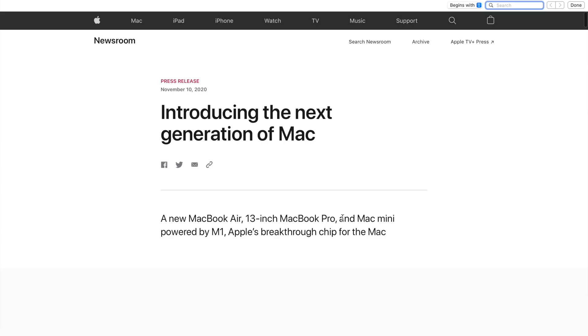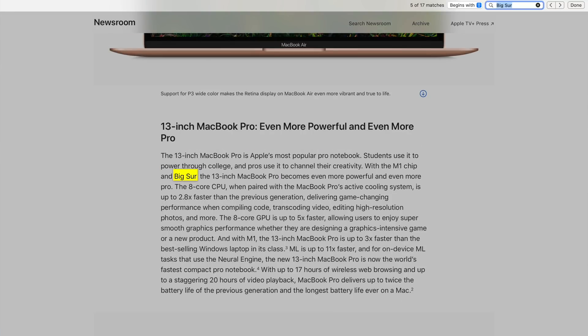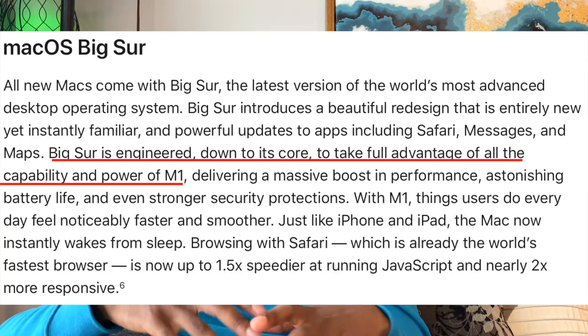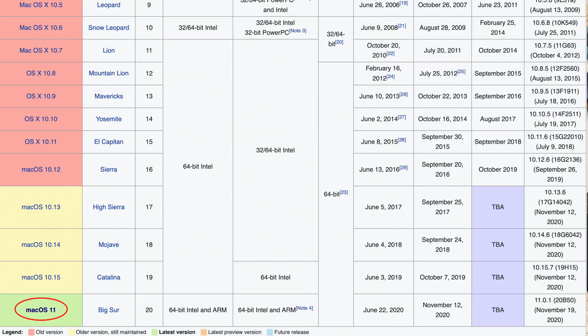When you look at this article talking about M1, look up the word Big Sur, and you will see that Big Sur and M1 are almost always in the same sentence. We also have to take into account that Big Sur is engineered, as they said, down to the core for M1. And even with the number change — which is really shocking, how they went from 10 to 11 — Big Sur is a pretty big shift as well.